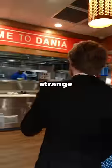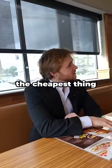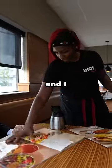When I walked in, the first thing I noticed was a strange smell. I sat down and asked the waitress what's the cheapest thing and what's the most expensive thing on the menu. And after some thinking, she told me what they were, and I ordered both of them.